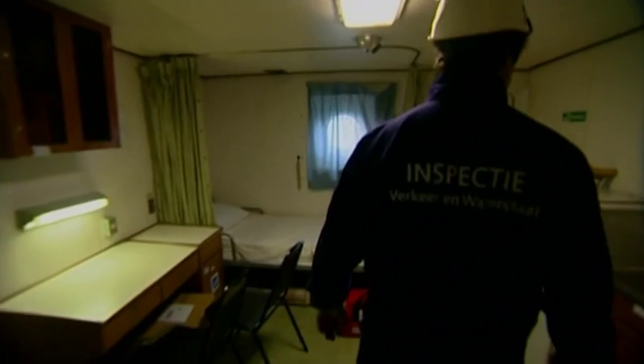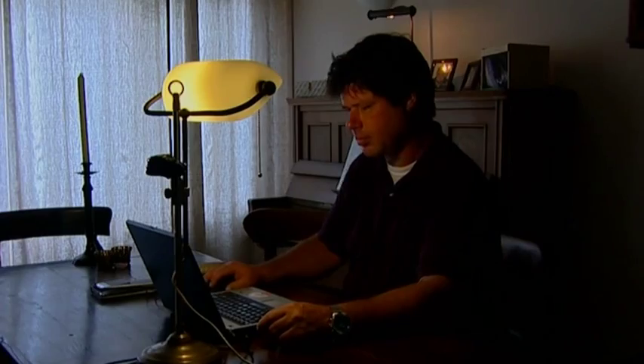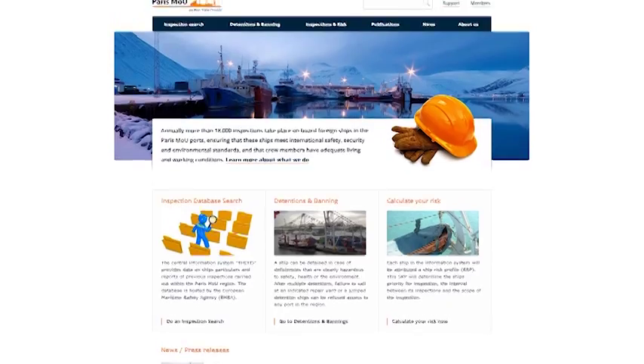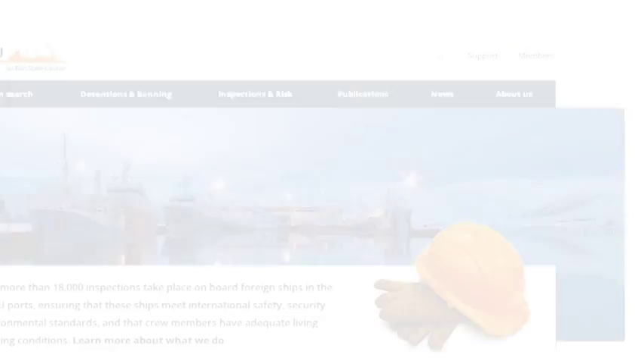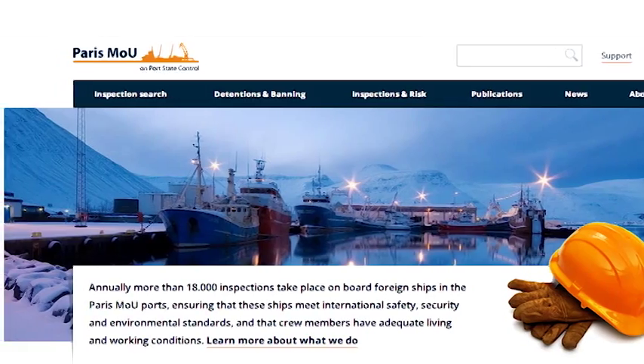This sanction is only applied when the PSCO finds deficiencies that pose an unreasonable risk to the environment or make the ship unfit to go to sea. The majority of the MOUs make inspection reports available in detail to the maritime community and in summary to the public at large via the Internet. This is part of the naming and shaming of inadequate ship operators.